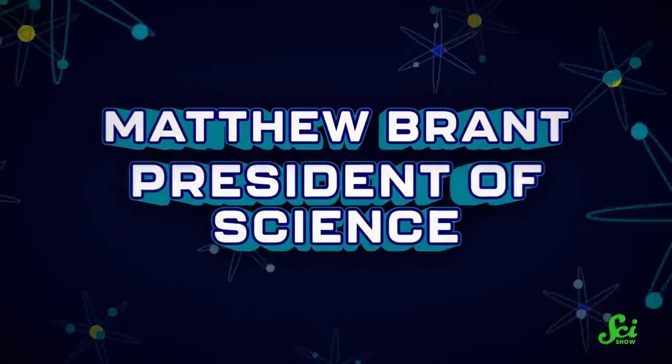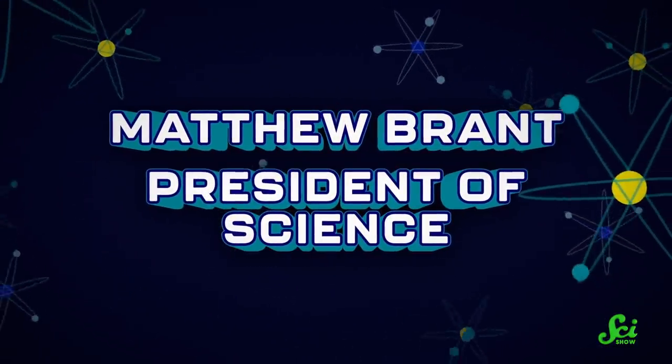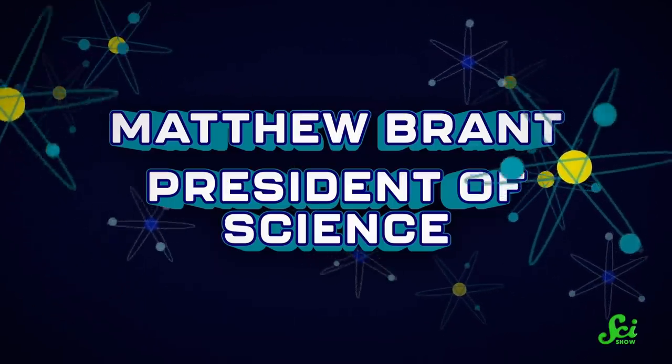Thanks for watching this episode of SciShow, and thank you to this month's President of Science, Matthew Brandt. Your generous support helps us keep making free science videos like this one. We appreciate it, and we appreciate you. If you'd like to support us and join our awesome community of patrons, you can head over to patreon.com/scishow.